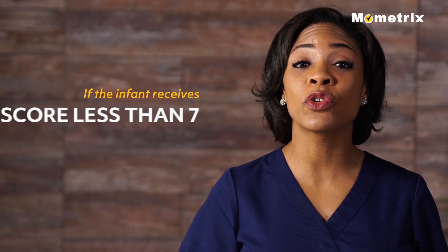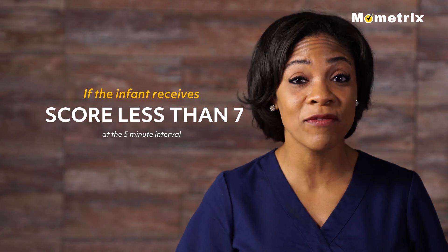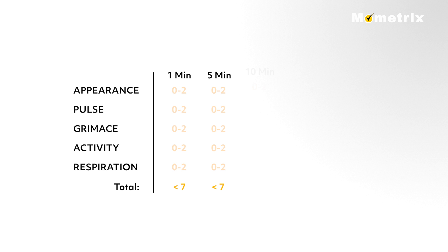If the infant receives a score less than 7 at the 5-minute interval, then scoring continues at 5-minute intervals thereafter, up to 20 minutes.